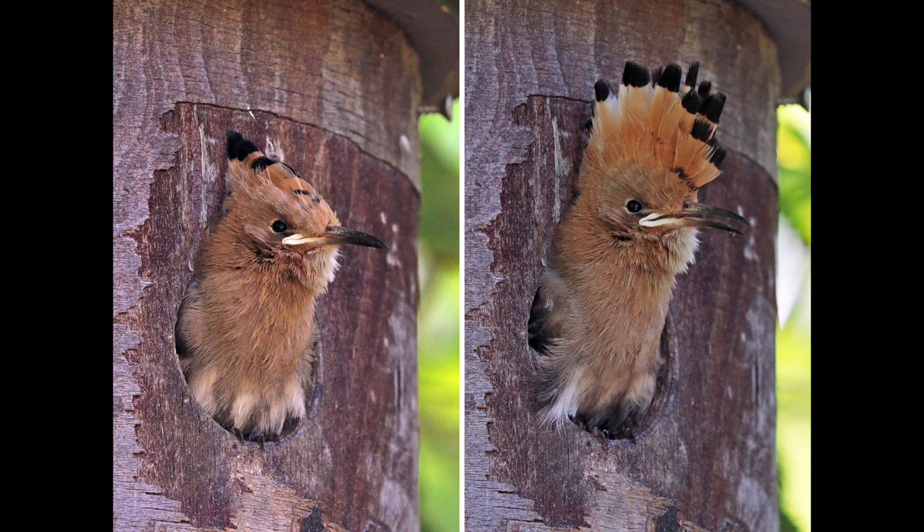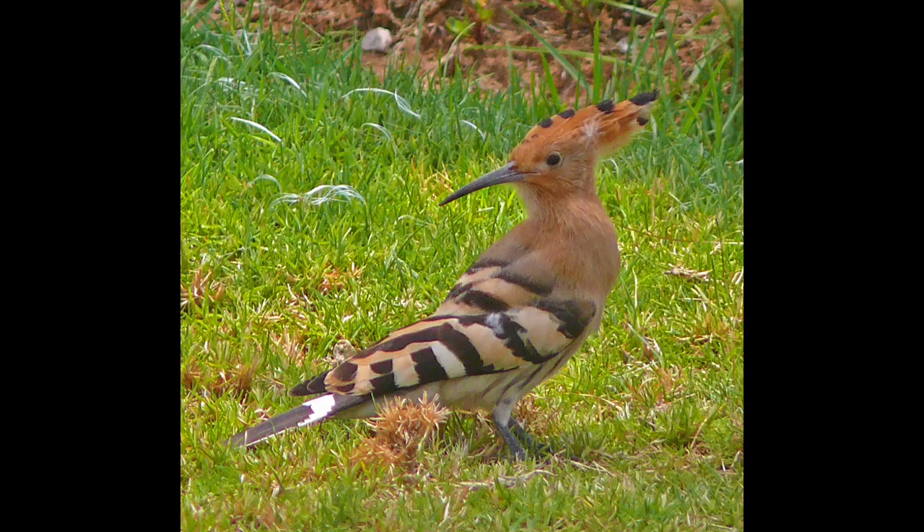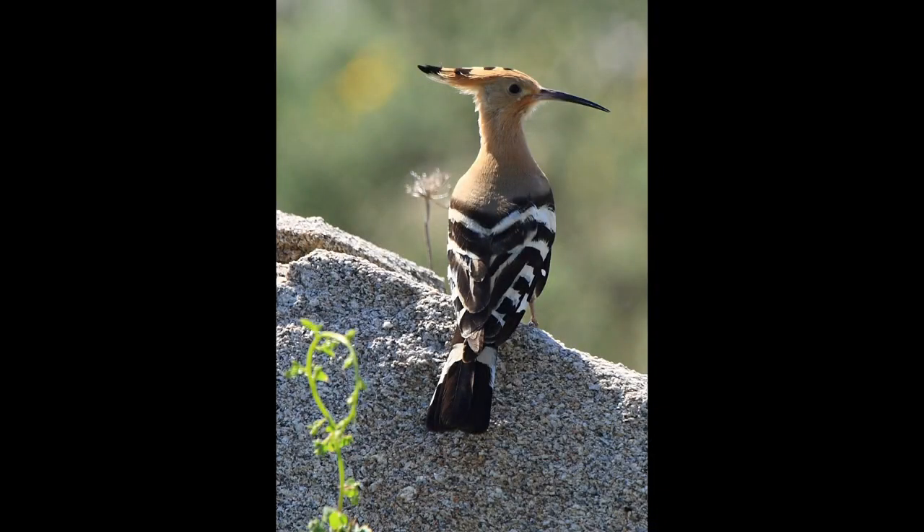Adults may begin their molt after the breeding season and continue after they have migrated for the winter. In what was long thought to be a defensive posture, Hoopoes sunbathe by spreading out their wings and tail low against the ground and tilting their head up. They often fold their wings and preen halfway through.